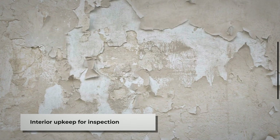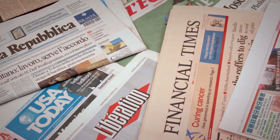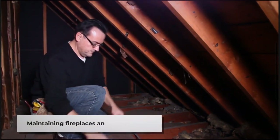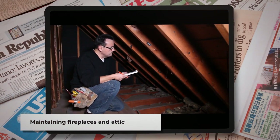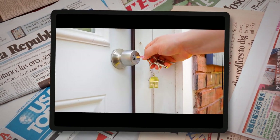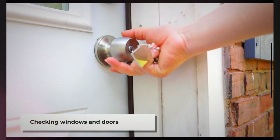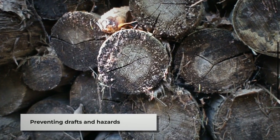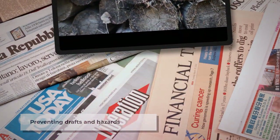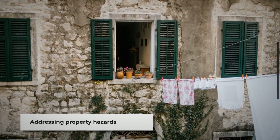For the interior, check walls and ceilings for any cracks, stains, or signs of water damage. Ensure fireplaces are clean and functioning properly, and check for any signs of damage. Inspect the attic for signs of rodents or water damage. Wipe down windows to ensure clarity and check for cracks or broken seals. Test locks on all doors and windows for security purposes, and check for broken seals that could let in drafts or moisture. Additional potential hazards include abandoned cars, wood piles, or piles of anything that could be a fire hazard.